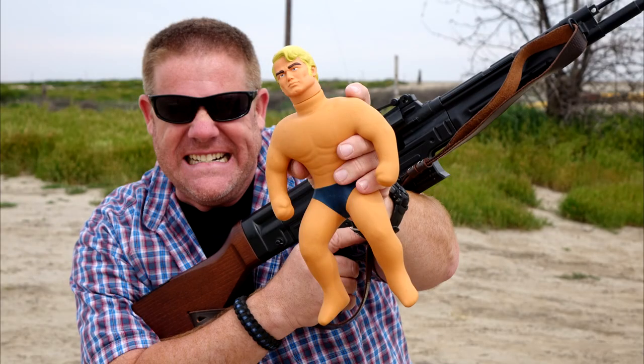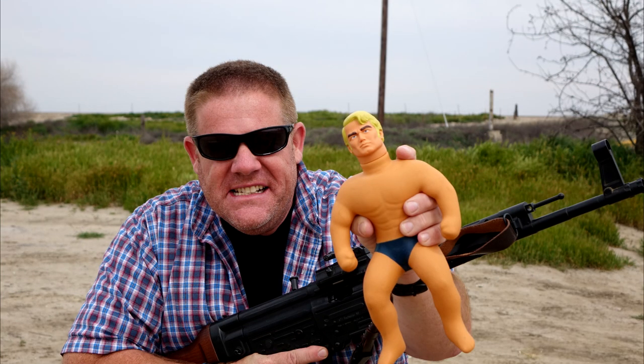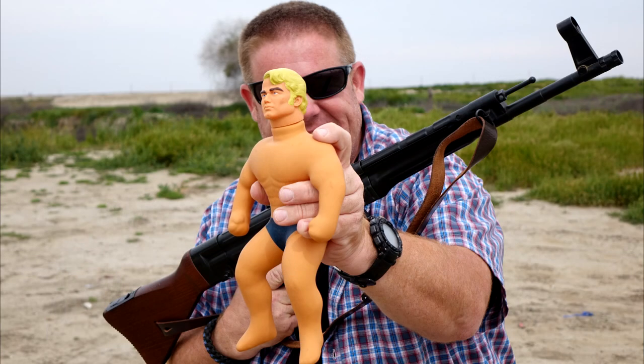Now coming up, we're gonna find out if Stretch Armstrong is bulletproof. No one's ever tried this before, so stay tuned to Talflatermouse.